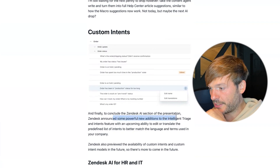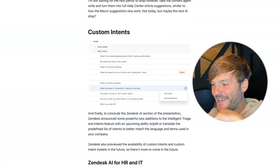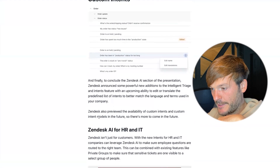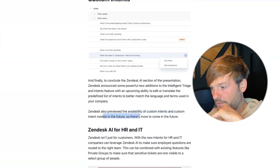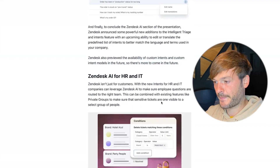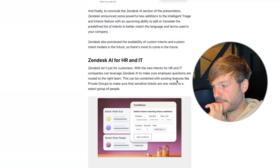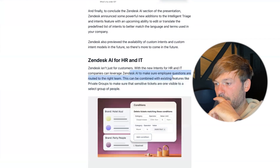Finally, to conclude the Zendesk AI section: Zendesk announced powerful new additions with intelligence triage, including an upcoming ability to edit or translate the predefined list of intents to better match the language and terms used in your company. Zendesk also previewed the availability of custom intent models in the future. On top of that, Zendesk AI for HR and IT means companies can leverage Zendesk AI to route employee questions to the right team — not just for customers.